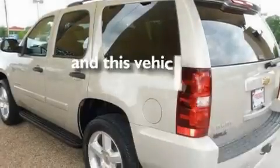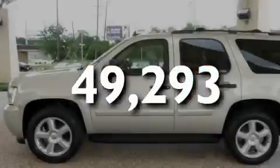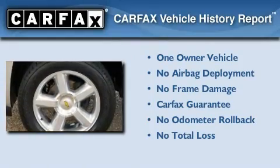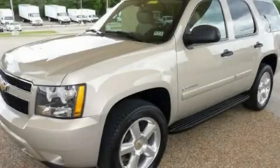This vehicle has less than 50,000 miles. This Chevrolet has had only one owner and it qualifies for the Carfax buyback guarantee. Please call us today for more information on this great vehicle.